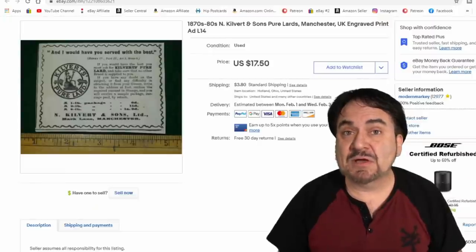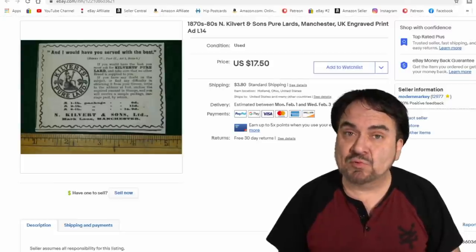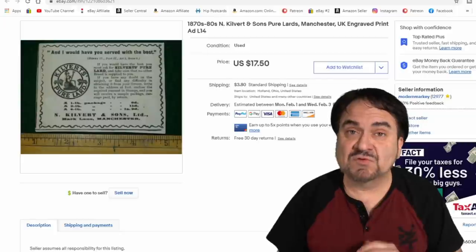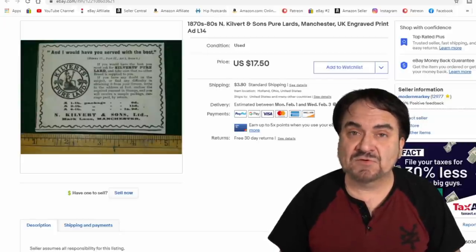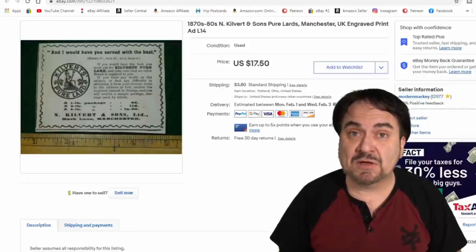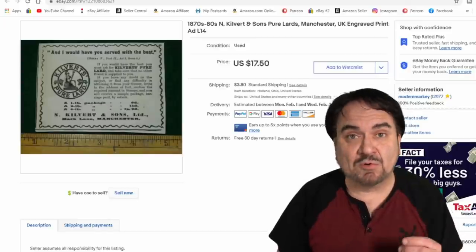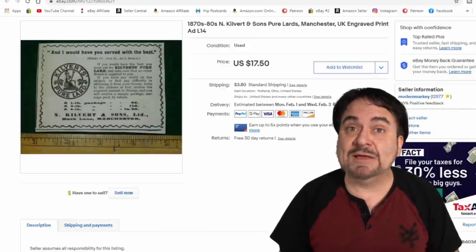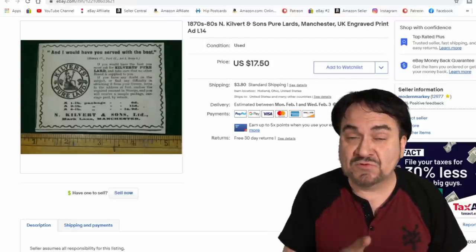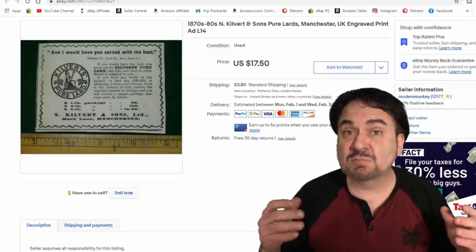Print ads are something else I sell quite often. They're usually longer tail items unless you have a really primo ad, but they do sell. I don't usually mark them down. This one sold for full price for $17.50 — it's a small, tiny piece of paper cut out of something else. If you know some of the ones to look for — better designs, better names, better graphics, engraved ones — you can get some good money. The earlier the better with smaller ones; with newer ones you want big, colorful ones from bigger magazines like the Saturday Evening Post.